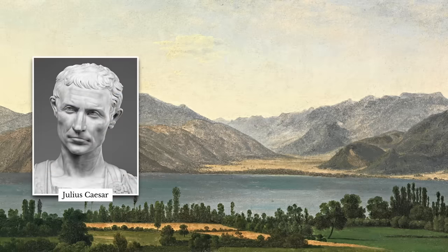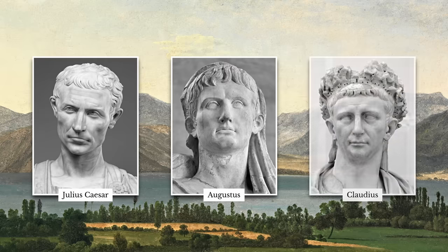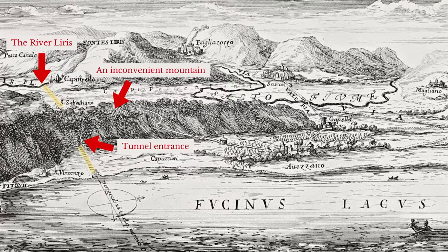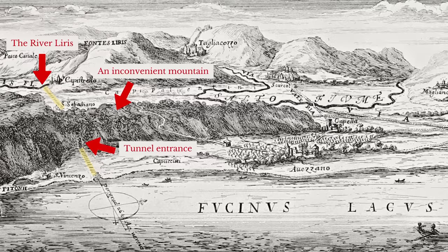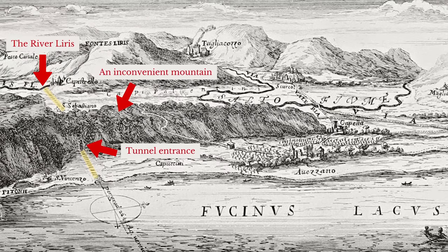Julius Caesar considered a project to control the lake, and Augustus was urged to do so by the local inhabitants. But it was only during the reign of the rather hapless emperor Claudius that work finally got underway to connect the Fucine Lake with the nearest river. Fortunately, a river, the Lyris, ran only five miles from the lakeshore. Less conveniently, a thousand-foot limestone mountain stood between river and lake.